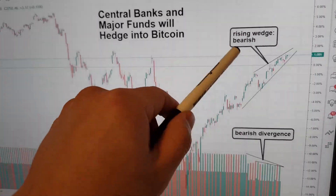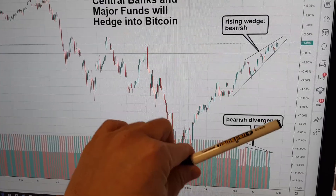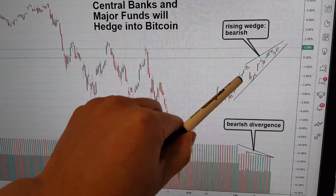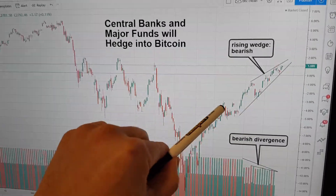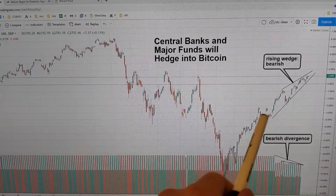This is a bearish divergence. This is a rising wedge, which is bearish. If you were to see volume go up here and price increase, that means we're early and we're going to keep going up. So the only logical conclusion is you've got to hedge somewhere.